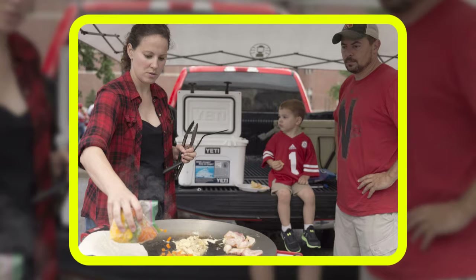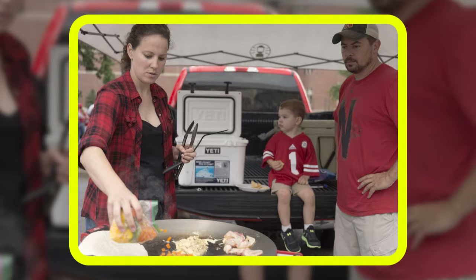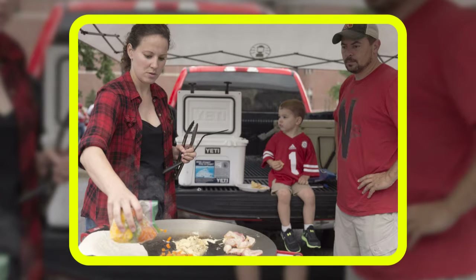The Husker Nation Pavilion will be back for its 15th year, with most activities taking place on the Ed and Joyce Gaylord practice field northeast of Memorial Stadium. It will open three hours prior to kickoff and provide free, family-friendly activities, games, music, autograph signings, and appearances by current and former athletes across many sports.